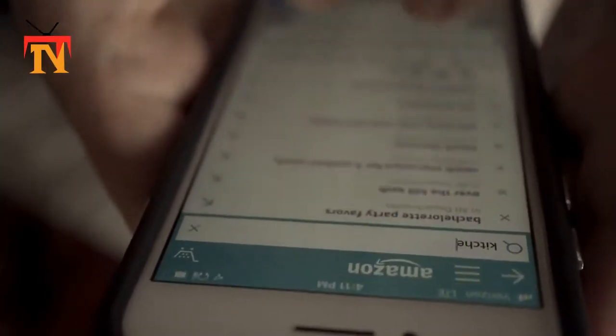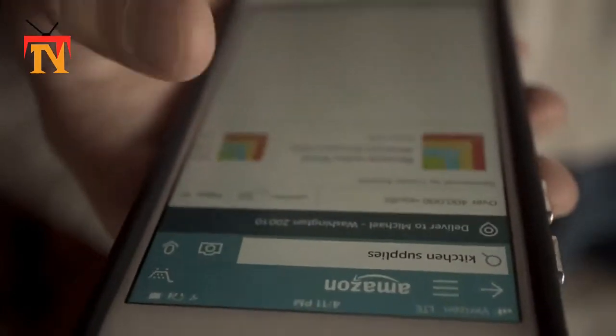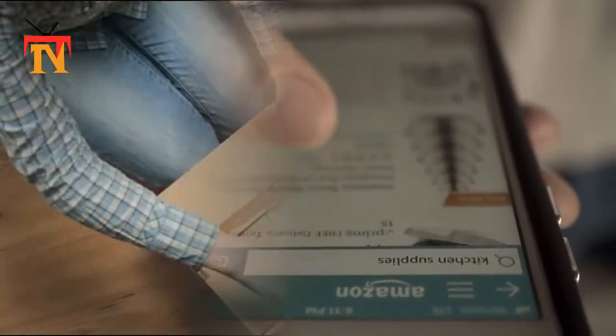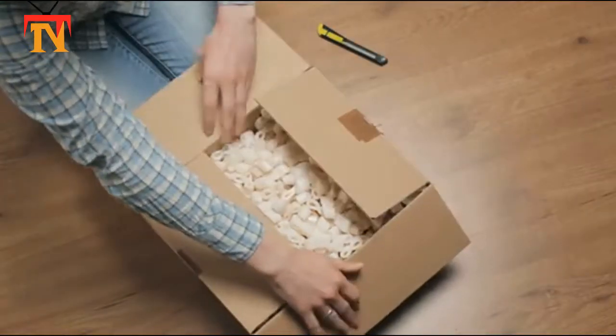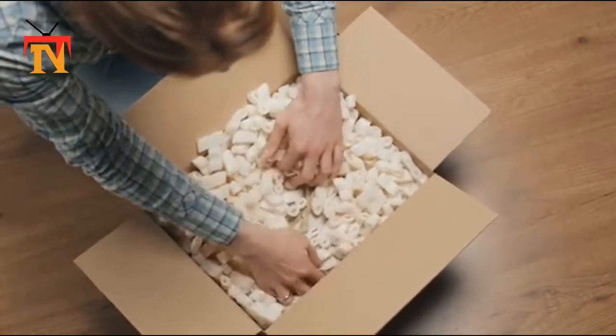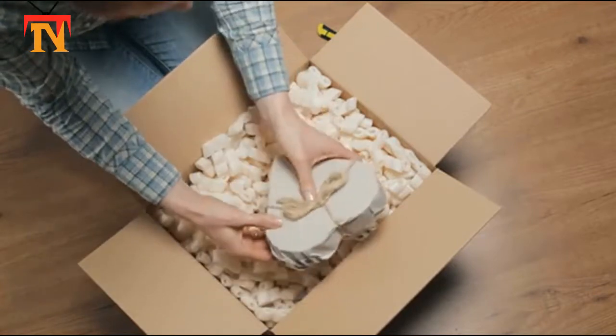Designed to check price histories for products on Amazon, these tools are completely free and allow you to create and receive alerts whenever a specific product drops in price. You can get these notifications via email or Twitter.